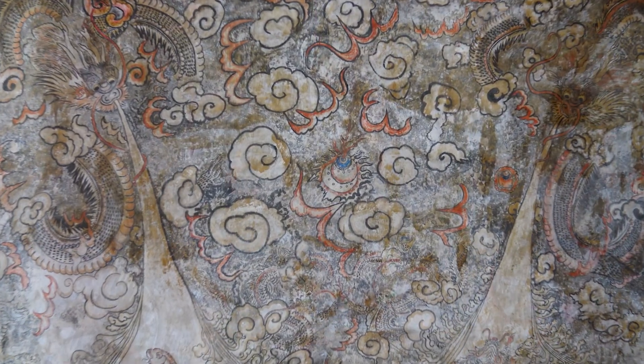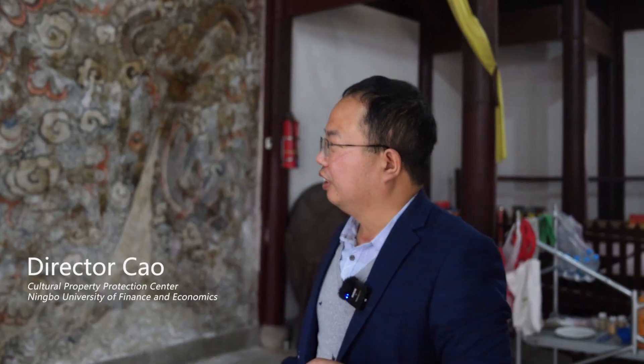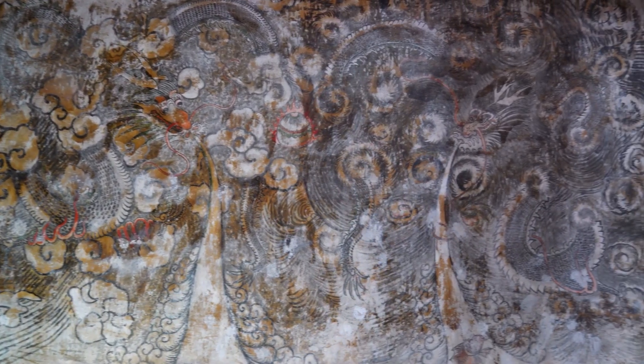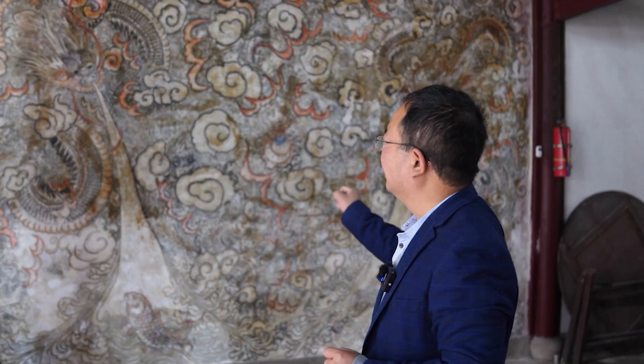Today, we were invited to Linglong Temple to contribute to the digital restoration of the mural. This mural is probably the largest one in Zhejiang province so far — about four meters in length and three meters in height. The mural has a magnificent layout and is also the largest mural in the temple at present.